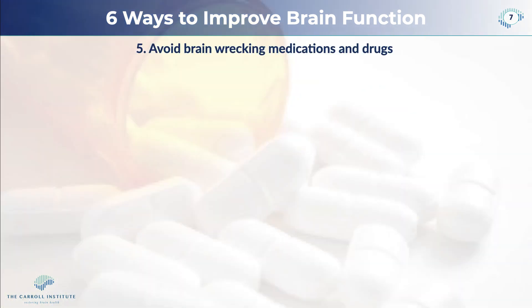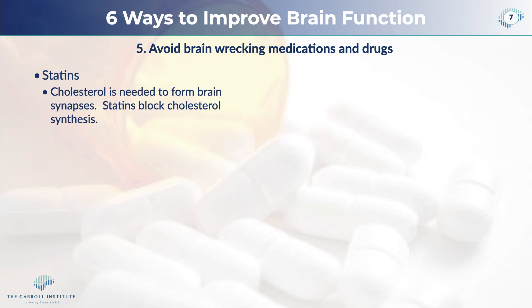We want to avoid brain-wrecking medications and drugs. The number one amongst these is statins. It all goes back to the idea that cholesterol causes heart disease — but cholesterol does not cause heart disease; inflammation causes heart disease. Cholesterol is needed to form brain synapses. What a lot of people don't realize is that your brain is about 30% or more cholesterol, and your liver makes more cholesterol than you can eat. Statins block cholesterol production, which leads to brain degeneration.